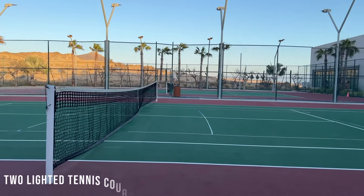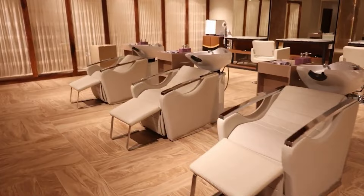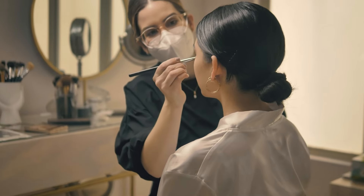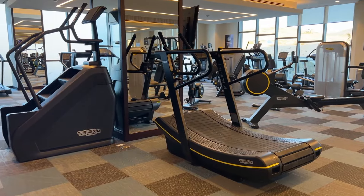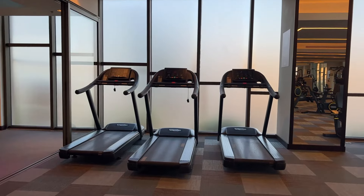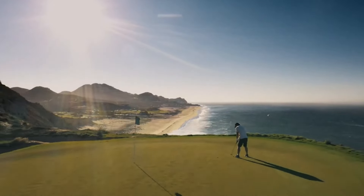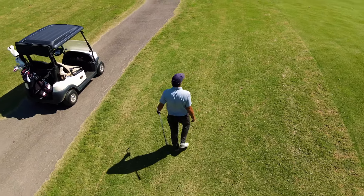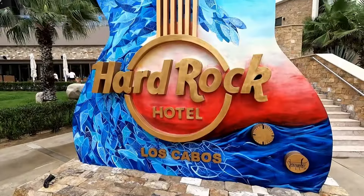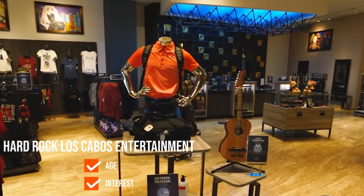The resort caters to sports enthusiasts with two lighted tennis courts, open from 7 a.m. to 7 p.m. For relaxation and rejuvenation, the legendary Rock Spa promises privacy, personalized service, and the ultimate in relaxation and revitalization. Guests can unleash their inner diva at the Posh Beauty Salon, offering a full set list of treatments delivered by professional and well-trained staff. The Body Rock Fitness Center, partnering with Technogym, is equipped with sleek, innovative training systems. For golf enthusiasts, Los Cabos is considered the capital of golf in Mexico, offering world-renowned courses, with the resort's professional staff able to assist in confirming tee times, arranging lessons, and facilitating club rentals.